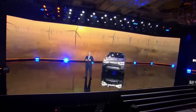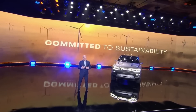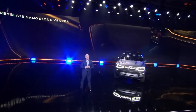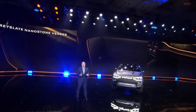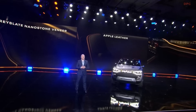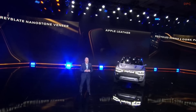Not only is the Ram team relentless in finding ways to make our customers' lives better, we are committed to employing sustainable materials that help make the world better. The Ram Revolution concept features an interior with lightweight and resilient gray slate nano stone veneer, Apple leather — a byproduct from the apple industry that's both animal and cruelty-free — and a uniquely textured floor composed of recycled rubber and cork particles. It's durable, highly functional, and environmentally friendly.